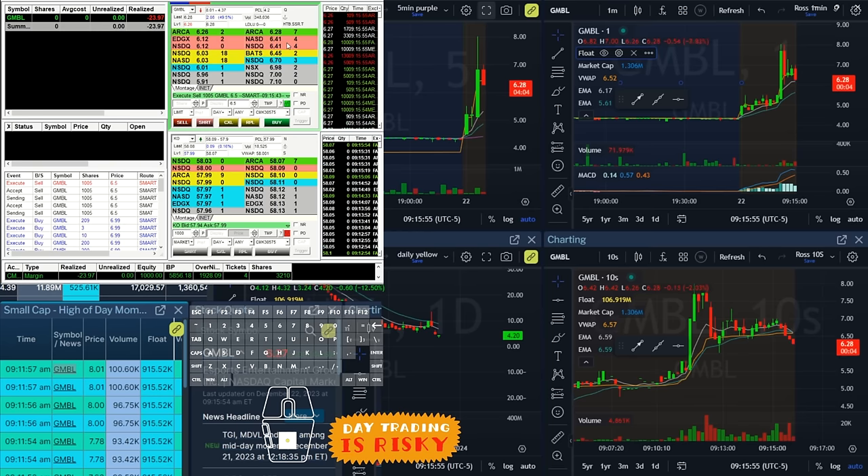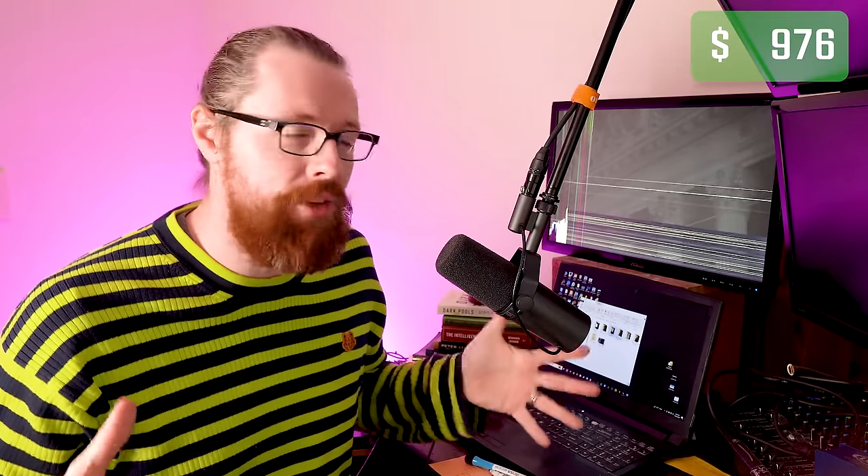That was literally devastating. I went from up $460 — the best first day I've ever had in a small account challenge — and now I am down $23. That's now the biggest loss I've ever had on day one of a small account challenge. But don't worry — I still have a third trade coming soon.